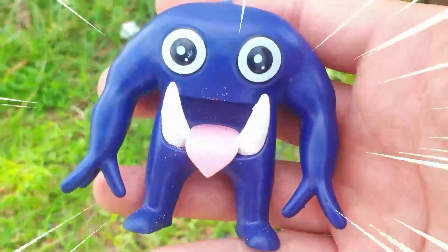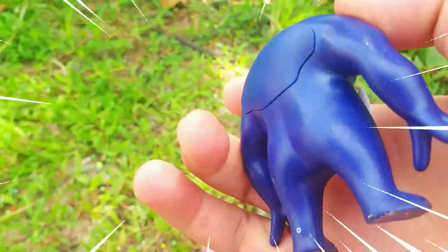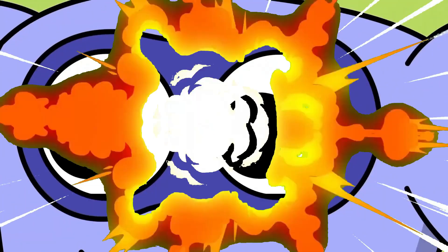This is Captain Fiddles. He is a big giant blue monster. Captain Fiddles' depiction has a periwinkle color seeming almost identical to his monster form, with the only change being that his depiction does not have veins, unlike his monster form.